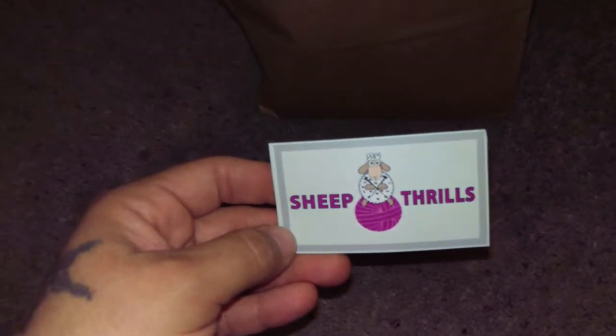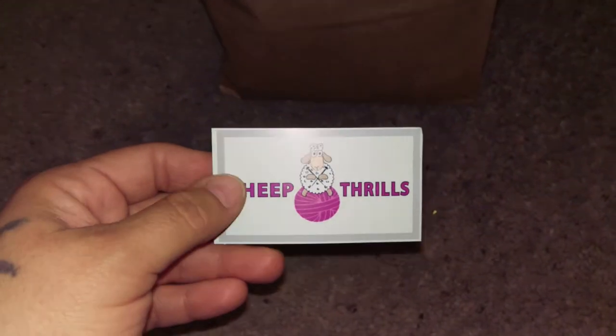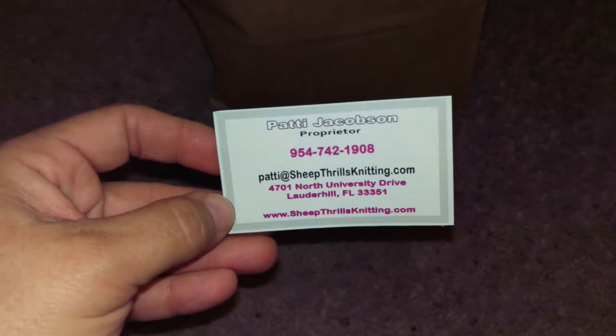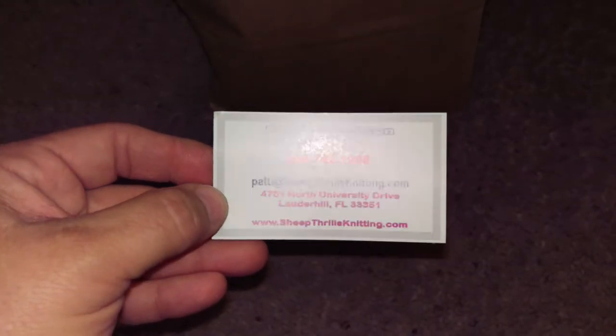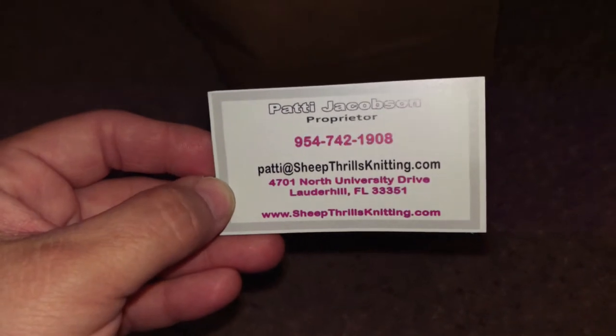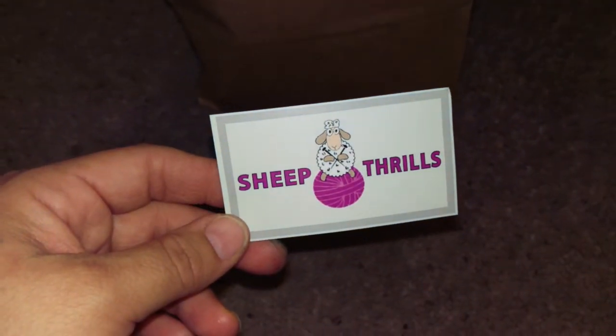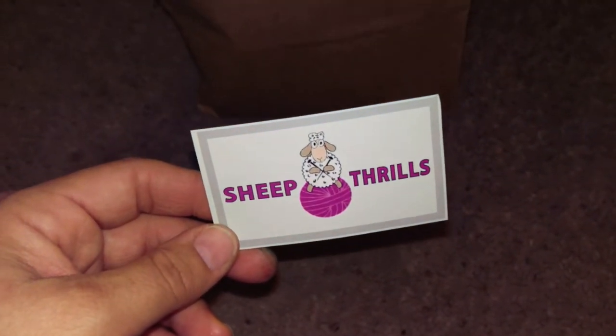Hello again! This past weekend I got the opportunity to stop at Sheep Thrills in Lauderdale Hill, Florida. Patty Jacobson is the owner and it's on North University Drive. It's a really nice little area. We stopped Sunday around three or four, so it was probably a bit quieter than usual since people were at church or lunch or just getting home.